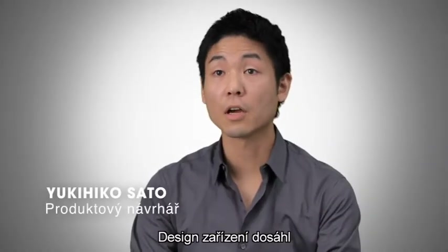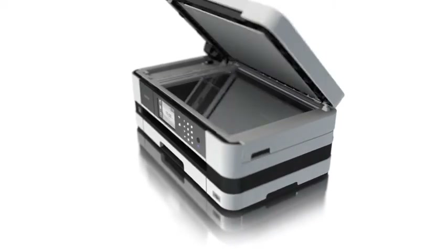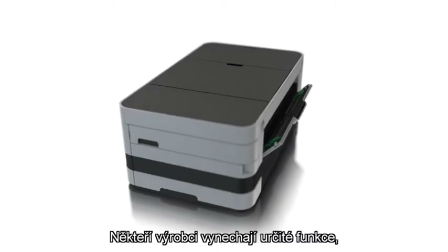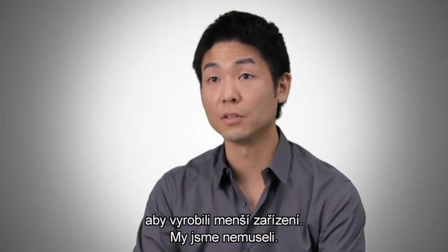The interior of the device is a triumph in space-saving design. There is no compromise on its capabilities. Other companies may have left some features out to get a machine this small. But we didn't.